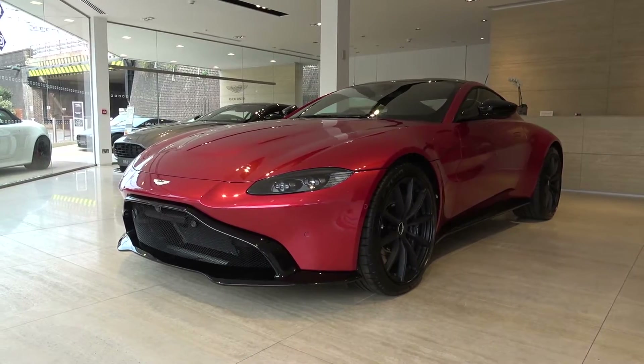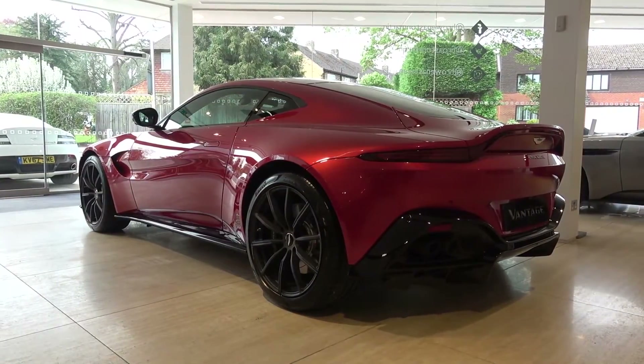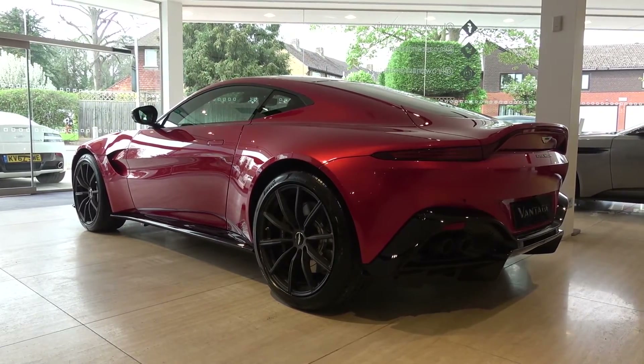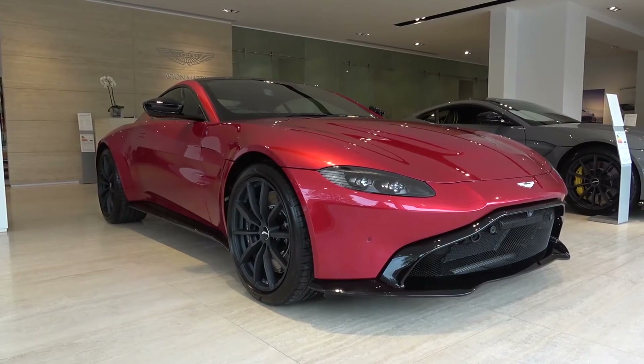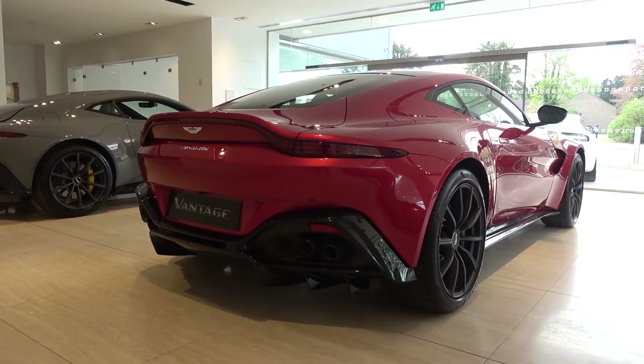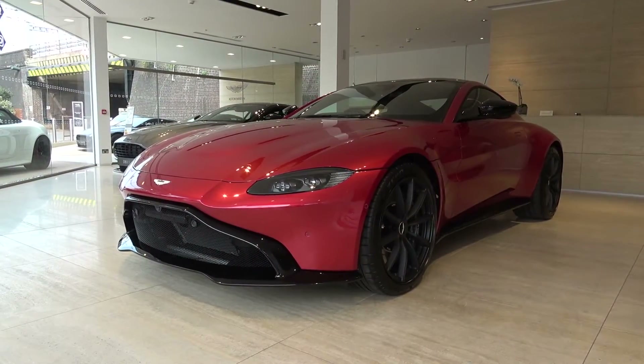Hello everyone, and welcome to Galaxy 89 Cars. Today, thanks to HRO and Aston Martin Reading, I'm bringing you an in-depth exterior and interior tour and exhaust video of this 2019 Aston Martin Vantage. HRO and Aston Martin Reading have this, as well as many other high spec models in stock at the time of publishing, and you can find all of their contact details in the description of the video.